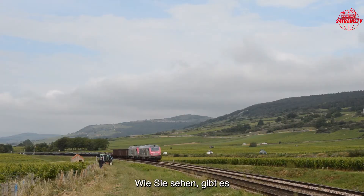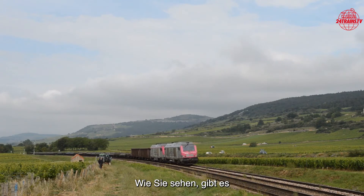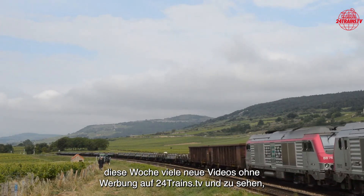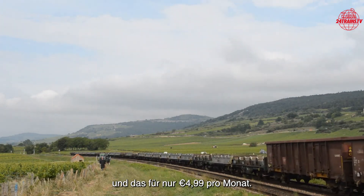As you can see, there are many new videos to watch this week, without advertising, at 24trains.tv. And that only for $4.99 a month.